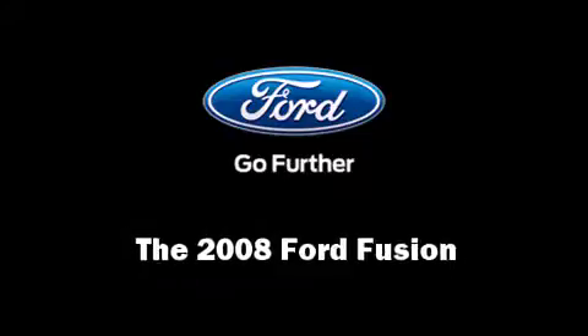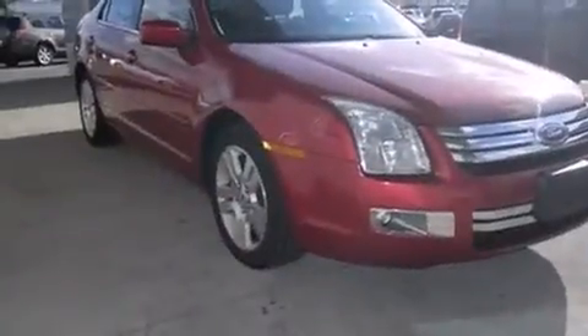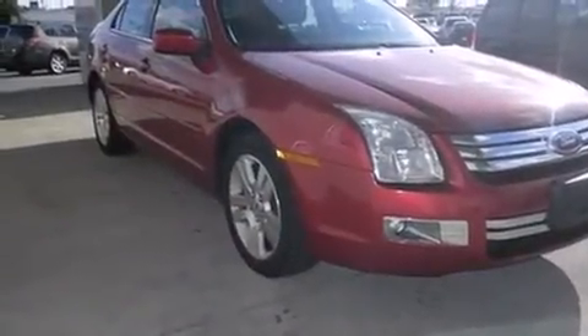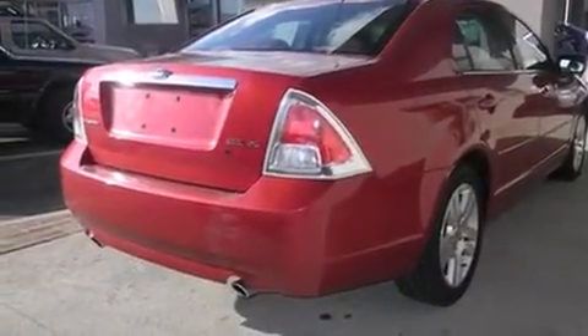Here's a great deal on a 2008 Ford Fusion. This four-door, five-passenger sedan still has less than 90,000 miles. It features a front-wheel drive platform, an automatic transmission, and a three-liter six-cylinder engine.